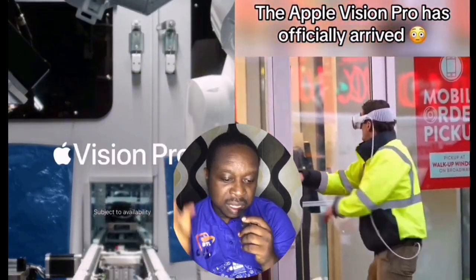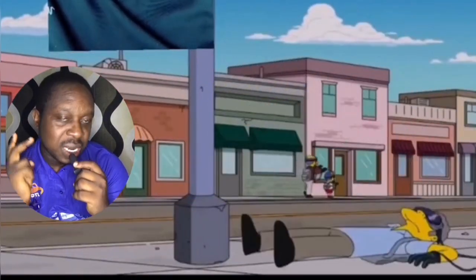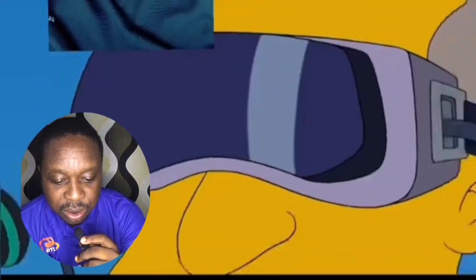This is the Simpsons predicting the Apple Vision Pro to be launched in the near future, and unfortunately it was finally launched this year. I also wonder if using the Apple Vision Pro you can also fall in love while using it, because this is actually what the Simpsons predicted. Leave a comment — what do you think about that?